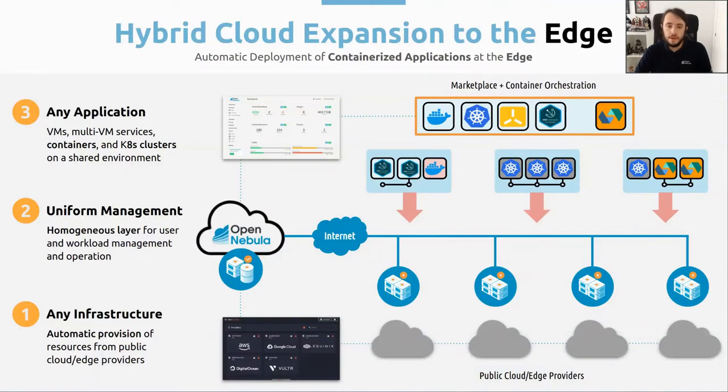You can run VMs, you can run multi-VM services, you can run micro-VMs, you can run containers, or you can run Kubernetes clusters on top of it. All the images are available in our public marketplace, so you can download them from there and then instantiate them in the new resources that you have deployed.